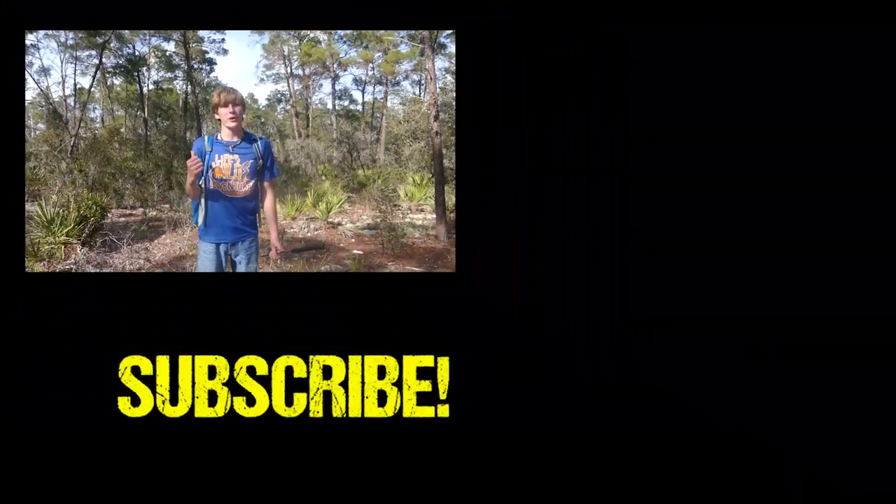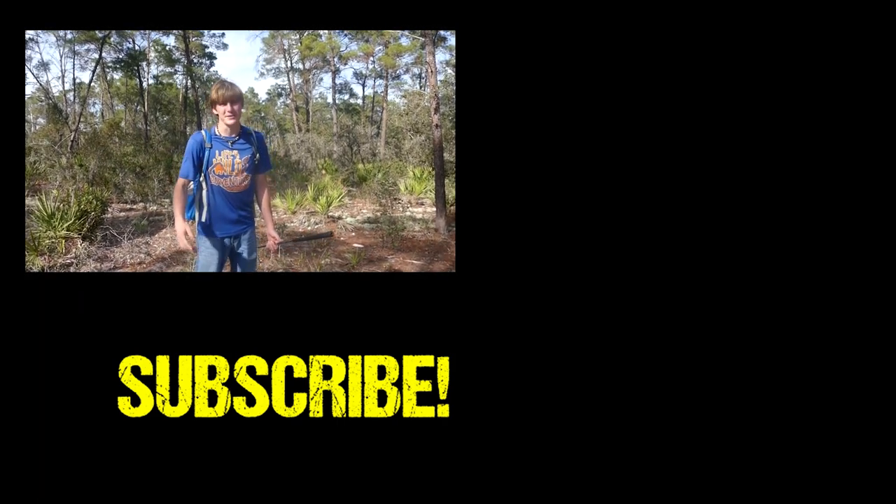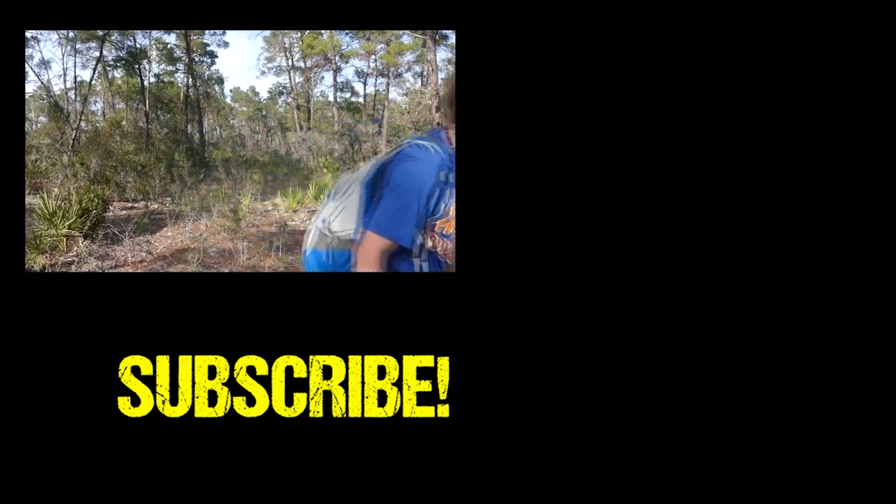Well guys, that's it for today's video. We really hope you all enjoyed. If you did, consider subscribing. And go check out our video we did with scorpions a while back in Arizona. We will see you guys next time. Bye.